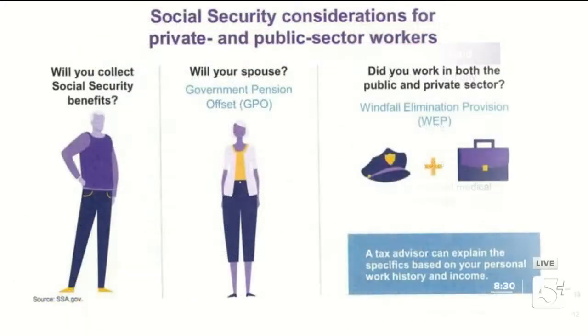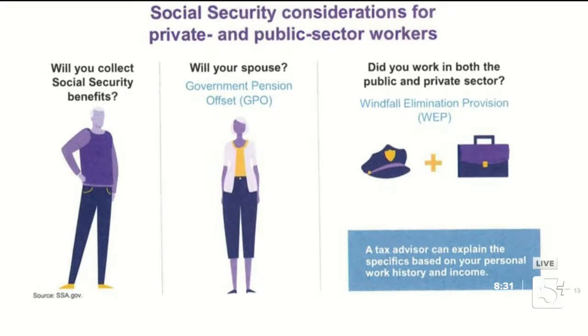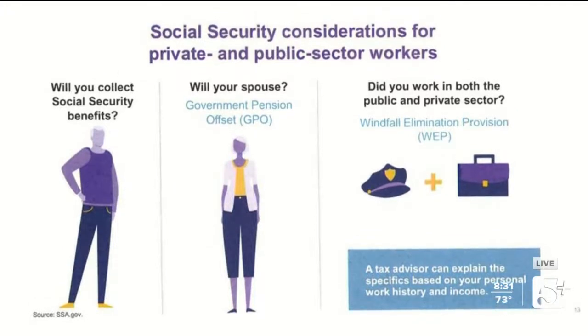Now let's talk about Social Security — this is where we pick up from last week. First off, are you going to be collecting Social Security? Most of us are, but not everyone. Some government workers who haven't contributed to the Social Security system won't receive it — they typically have larger pensions. Railroad workers are another example. If you worked in both the public and private sector, the Windfall Elimination Provision can come into play, which offsets your Social Security benefit.